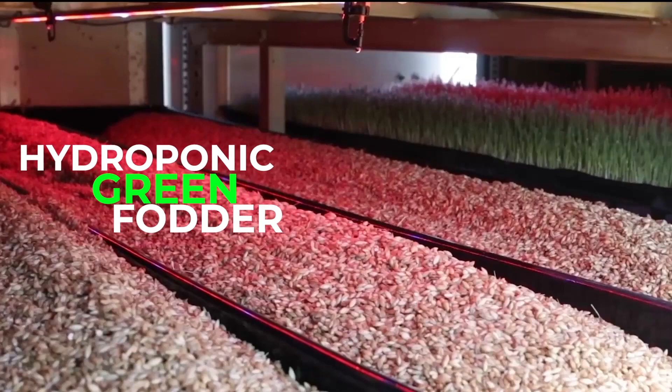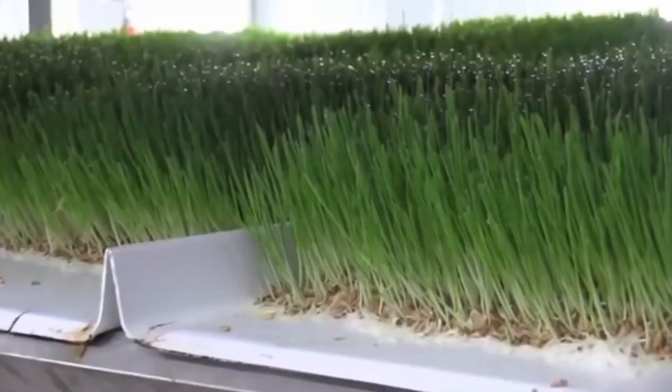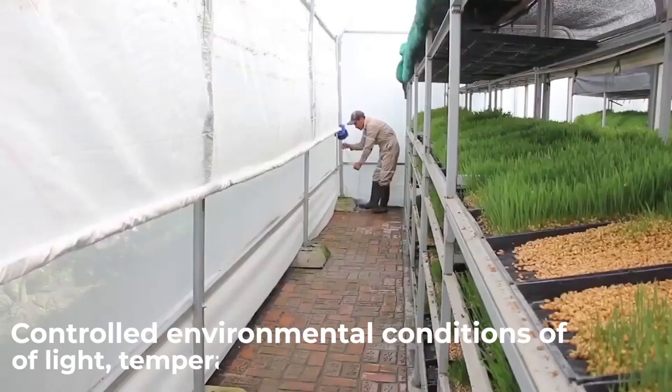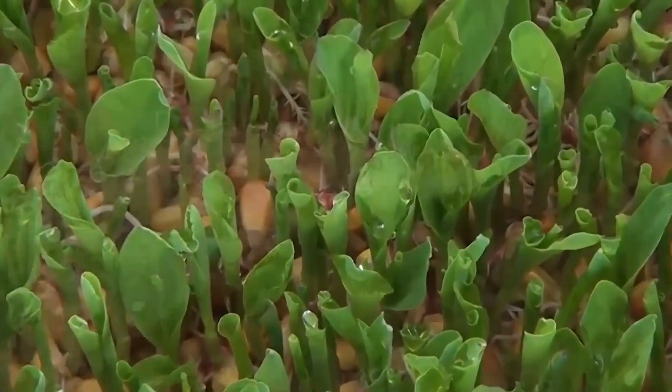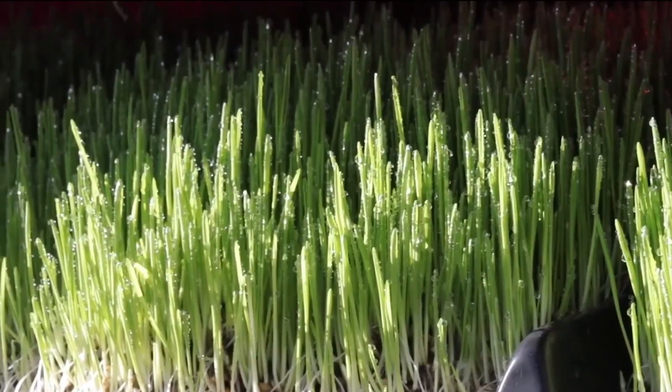Hydroponic green fodder production is a process where grass and legume seeds are germinated in trays, without soil, and under strictly controlled environmental conditions of light, temperature and humidity, so it can be implemented at any time of the year and geographical area. To obtain a good hydroponic fodder,